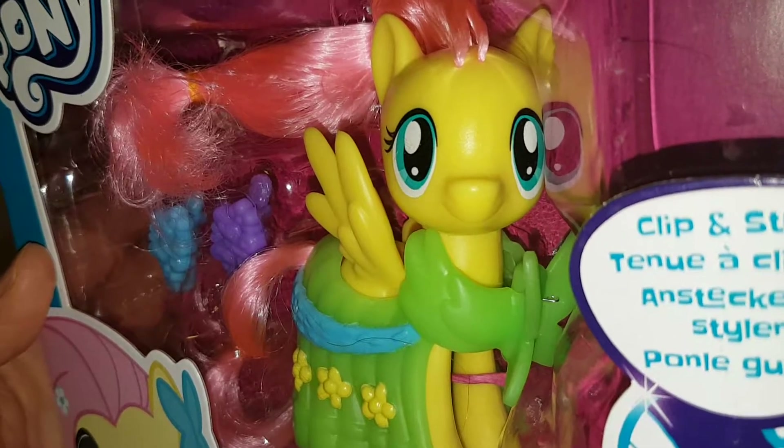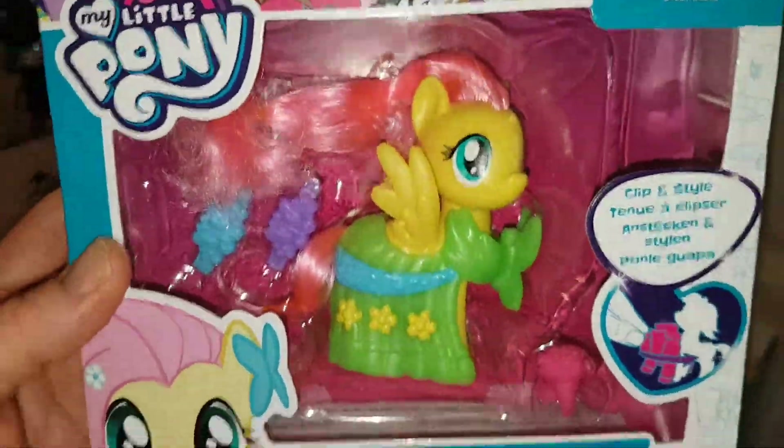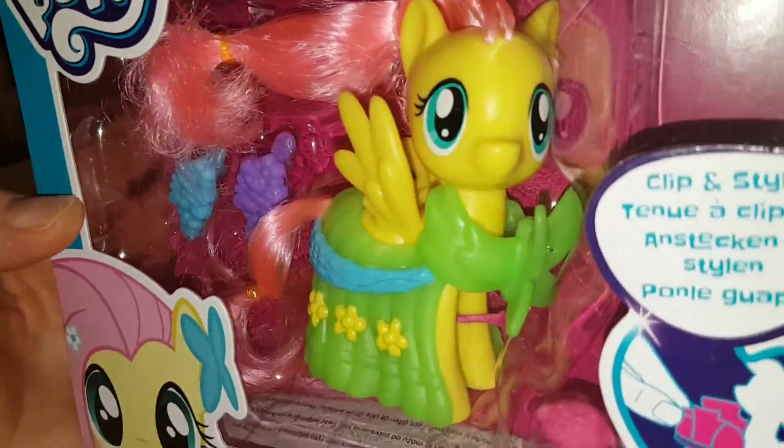I love Fluttershy, she's adorable. I will be comparing her to other Fluttershy — I love that picture of her too, it's so cute. Make sure you subscribe if you don't want to miss the comparison to old Fluttershy.